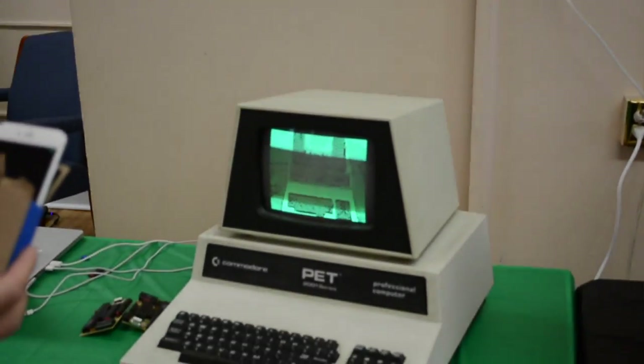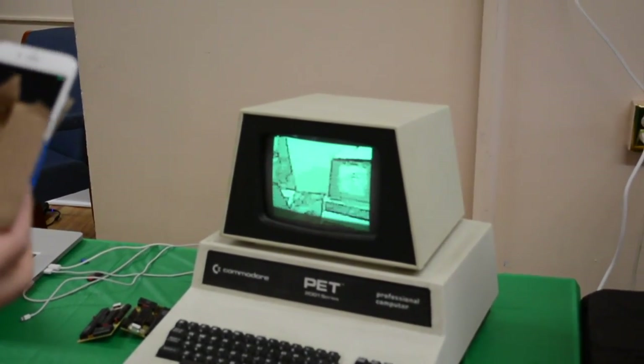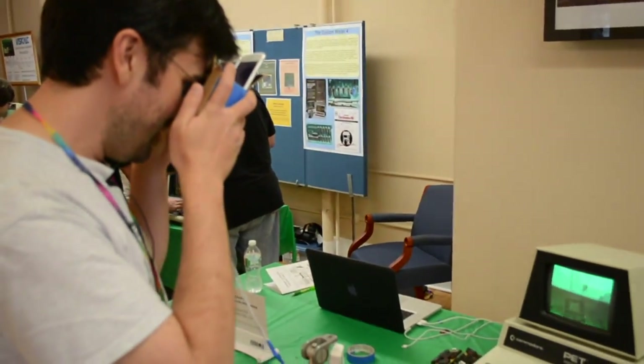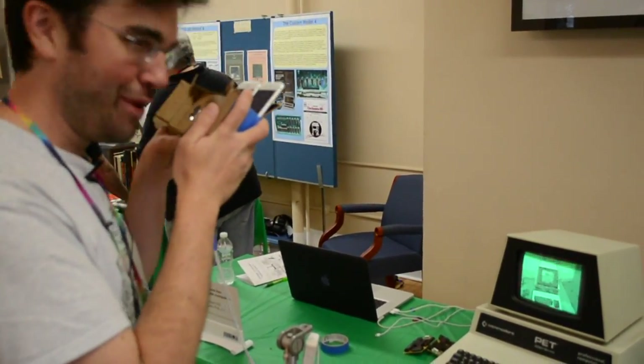Here you go, here's the PET — you can kind of see it there. I'm going to move it up. You can see it through there? Look through this and you can blow your mind.